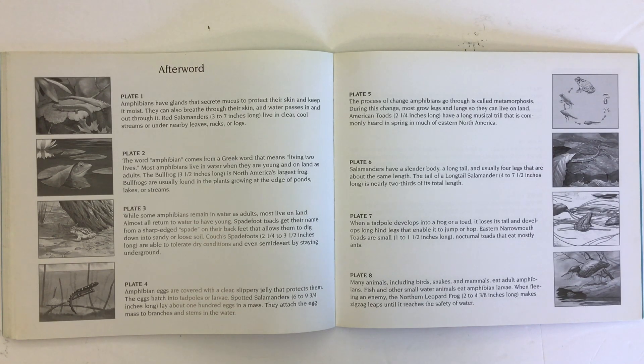The process of change amphibians go through is called metamorphosis. During this change, most grow legs and lungs so they can live on land. American toads have a long musical trill that is commonly heard in spring in much of eastern North America.